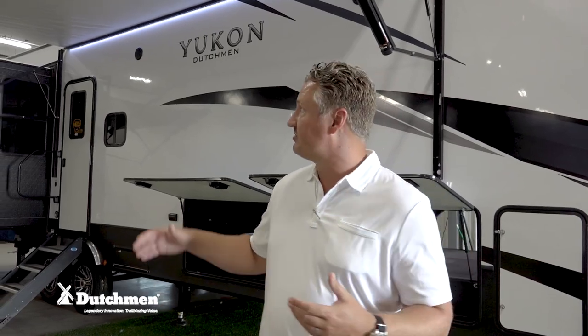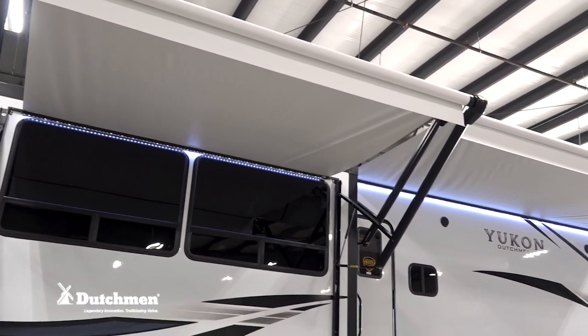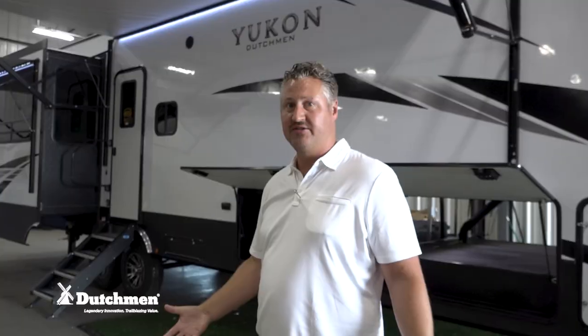One of the basic things that Yukon was based off of is storage. Nobody's ever said there's too much storage in an RV. I always throw awning space under storage, so you can see on the outside of this we have two huge awnings just to give you the maximum amount of shade and awning space underneath right next to your camper.